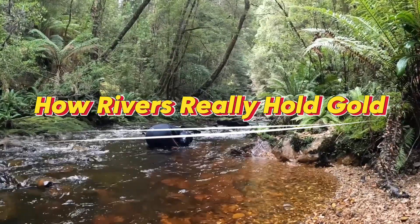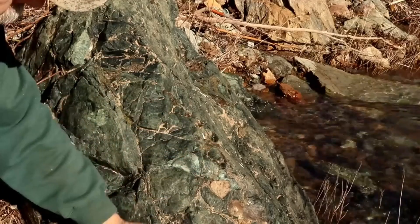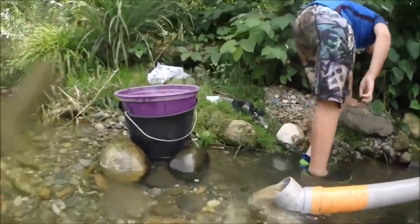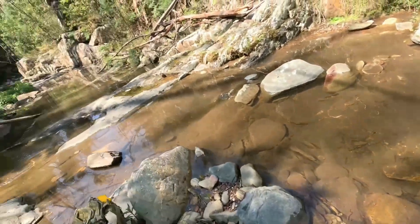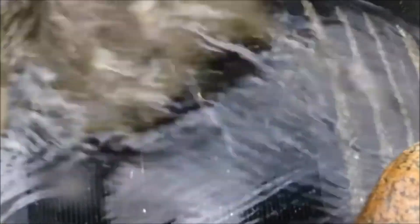How rivers really hold gold. Gold doesn't form in rivers — that's the first rule. Rivers don't create gold; they collect it. Over thousands, sometimes millions of years, gold breaks free from hard rock far upstream and begins moving downhill. That journey is usually very short because gold is extremely heavy and gravity always wins. Gold is about six times heavier than quartz and far heavier than sand or gravel — the moment water slows, even slightly, gold drops straight to the bottom. It doesn't drift, it doesn't float, it doesn't travel far. That single fact explains why river gold is predictable, not random.